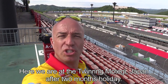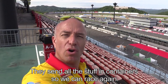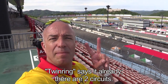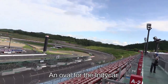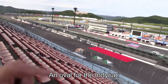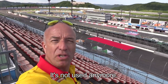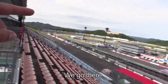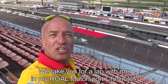Here we are at the Twin Ring Motegi in Japan. After two months holiday, they sent all our stuff in containers and finally we can race again. The twin ring — the name tells you already — because there are two circuits: there is an oval for the IndyCar, which hasn't been used much anymore, and our road circuit is inside. We take you for a lap with me in my Rollo Motorsport Chevrolet.